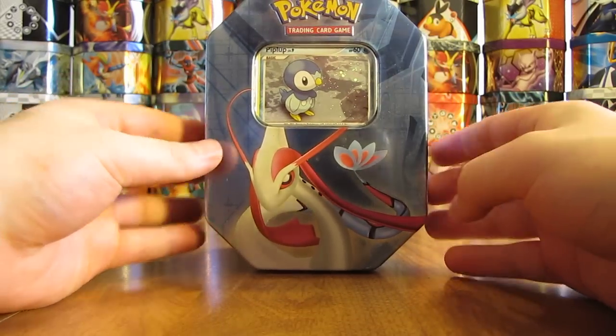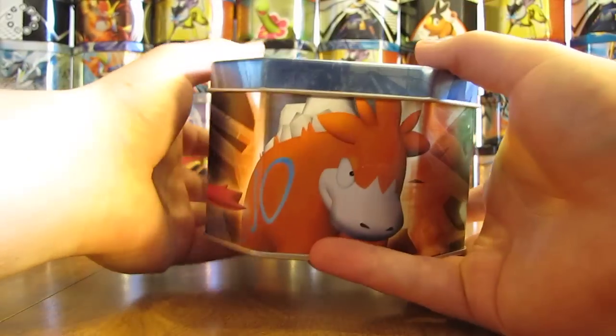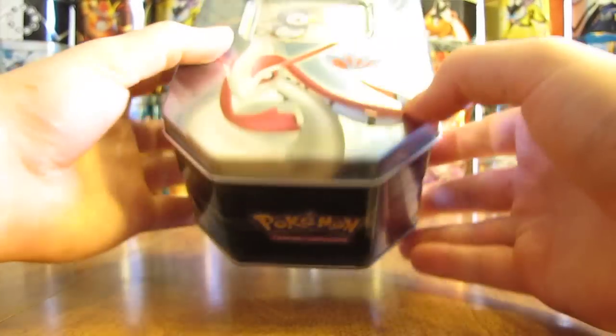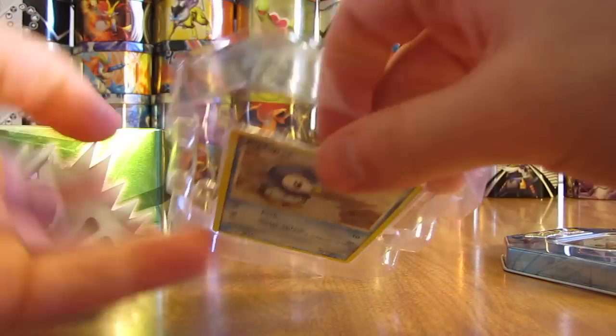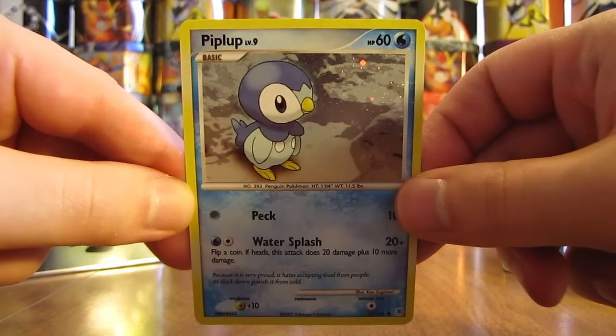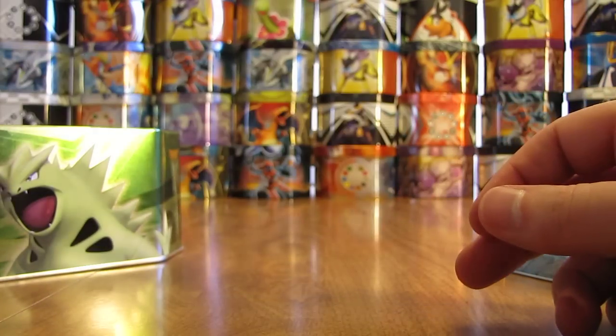Here is the tin with the plastic wrap off. Now don't ask me why that Piplup is not featured on the artwork or anything — very strange indeed. But here is the last promo card I'll be showing in this series, Piplup here. Just a special holofoil pattern to it.